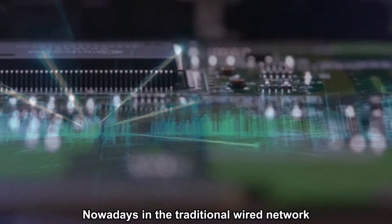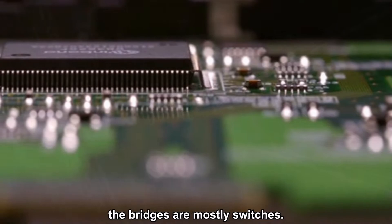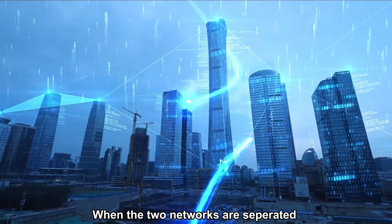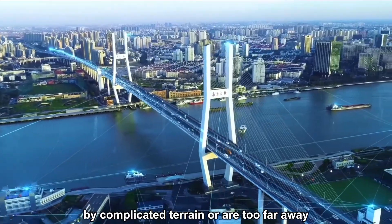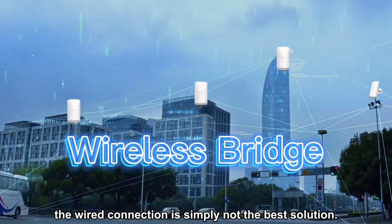Nowadays, in the traditional wired network, the bridges are mostly switches. When the two networks are separated by complicated terrain or are too far away, the wired connection is simply not the best solution.